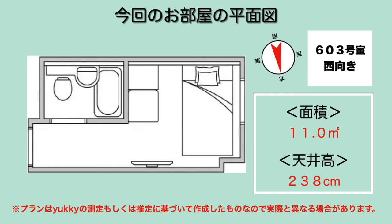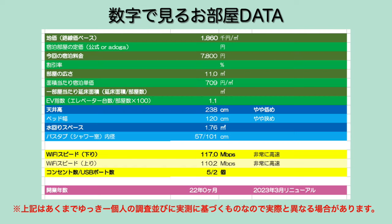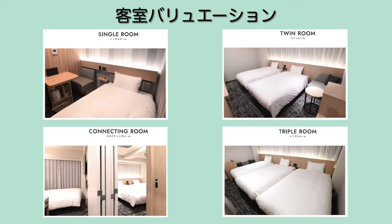テレビは大型のスマートテレビになっております。今回の部屋の間取りは603号室、西向きの部屋です。左下がエントランスで、左側がユニットバス、奥にベッドとテーブルという形になっています。公式ホームページでは110cmシングルとなっていますが、実際に測ると120cmありました。面積11平方メートル、天井高は238cmとちょっと低めです。Wi-Fiスピードは速かったです。開業から22年で、2023年3月にリニューアルしております。